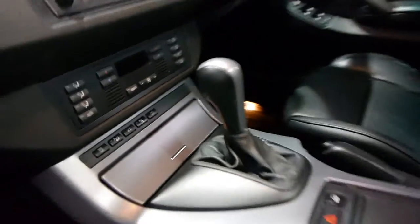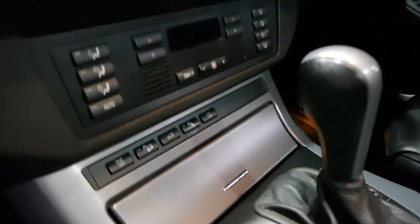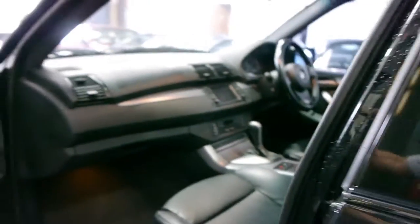It does have climate control as well. These have hill descent control and, as mentioned, it's got parking sensors and it looks like it's got tyre pressure monitors as well.